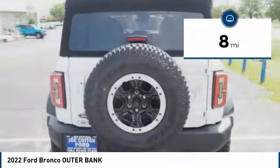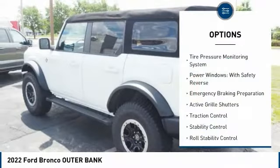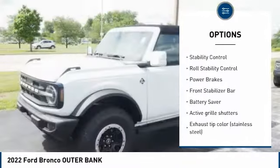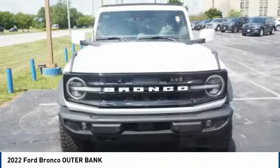This vehicle has less than 100 miles. Here are some of this vehicle's great options: tire pressure monitoring system, power windows with safety reverse, emergency braking preparation, active grille shutters, traction control, and stability control.